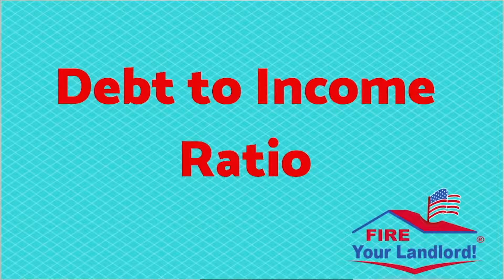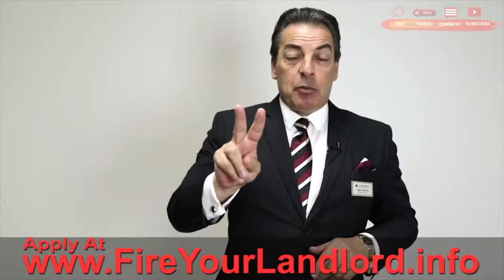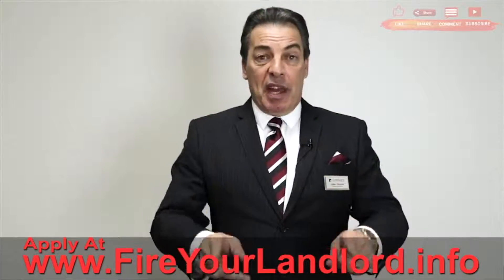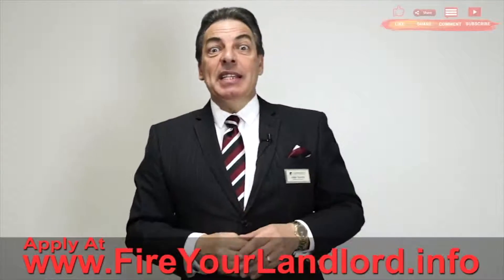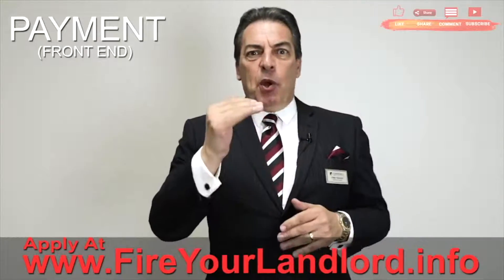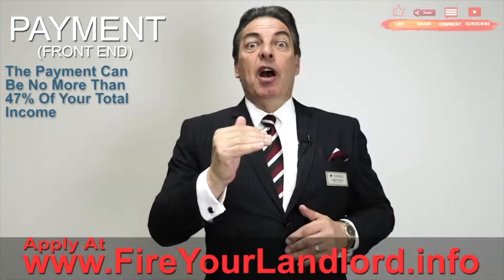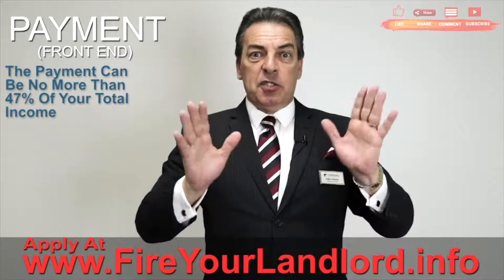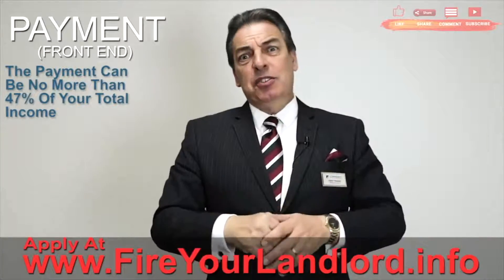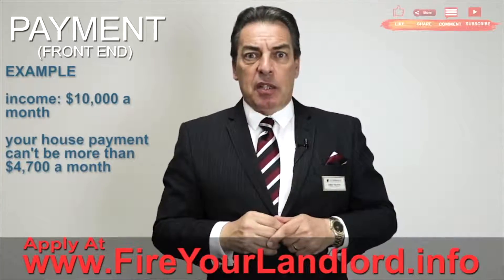We're going to start with debt-to-income ratio. Here's how it works. There are two debt-to-income ratios that we have to worry about with an FHA loan. The first one is the payment — we call it the front end. The payment can be no more than 47% of your total income. For easy calculation, let's say you make $10,000 a month.